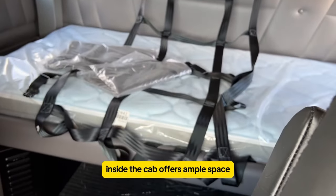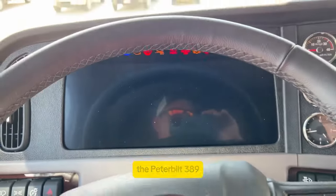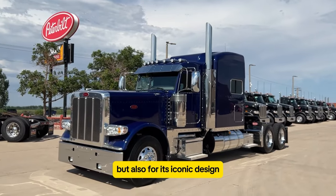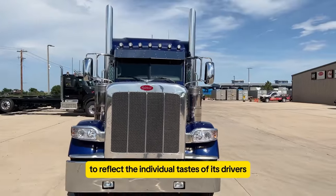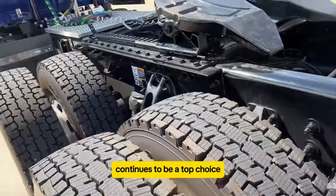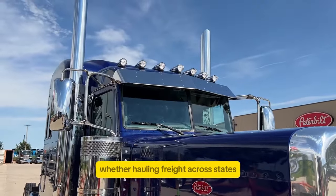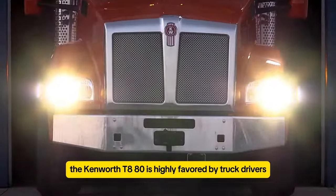Inside, the cab offers ample space, providing comfort and practicality for truckers spending extended hours on the road. The Peterbilt 389 is renowned not only for its performance, but also for its iconic design, often customized to reflect the individual tastes of its drivers. With its combination of power, reliability, and comfort, the Peterbilt 389 continues to be a top choice for those who demand the best from their trucks, whether hauling freight across states or cruising highways in style.